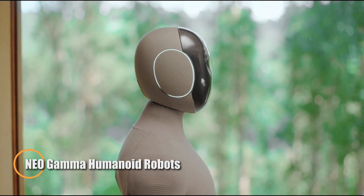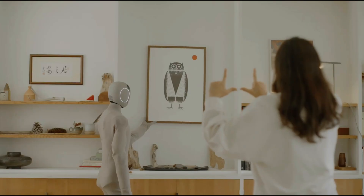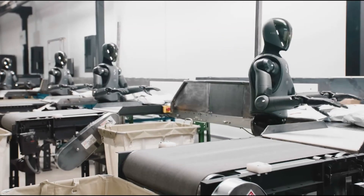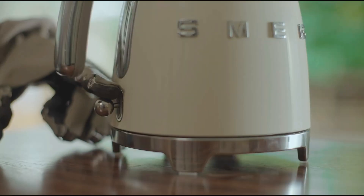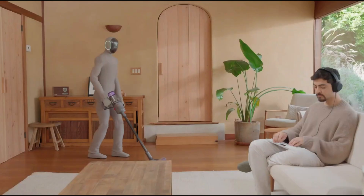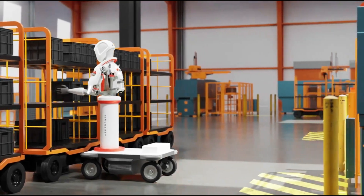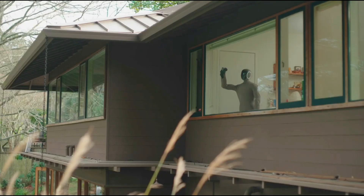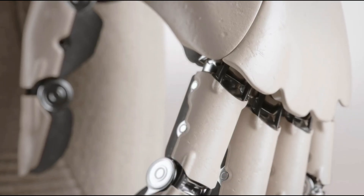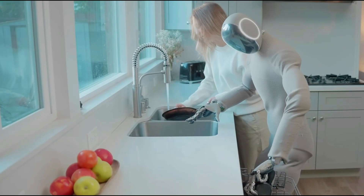Enogamma, developed by 1X Technologies, is a cutting-edge humanoid robot designed to effortlessly blend into home settings and assist with everyday tasks. Wrapped in a soft, 3D-printed nylon-knit suit that replicates natural human movement, Enogamma boasts tendon-driven joints and cushioned coverings for quieter operation and enhanced safety. Powered by sophisticated neural networks, it anticipates user needs, walks with a lifelike gait, and communicates using natural body language within a custom-built language framework. Set for initial home trials in 2025, Enogamma promises to transform domestic robotics with a projected price between $20,000 and $30,000.